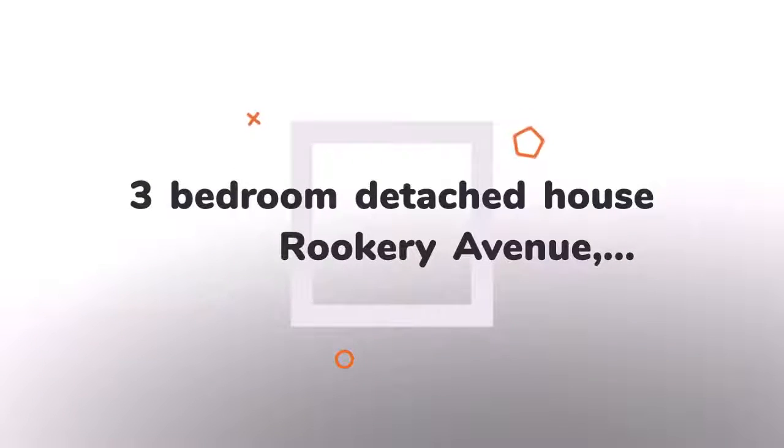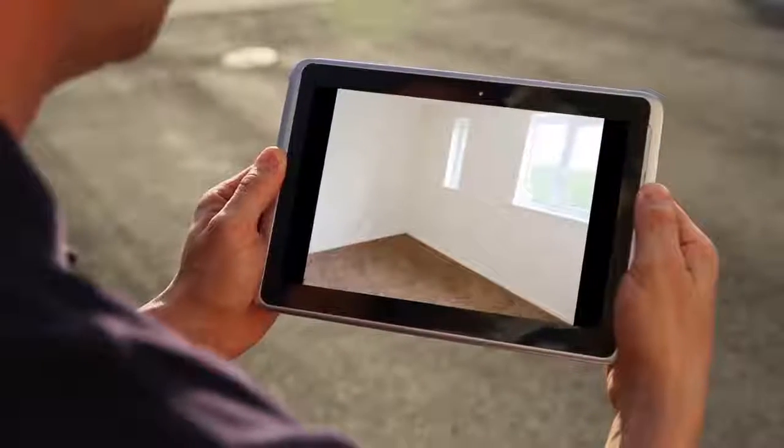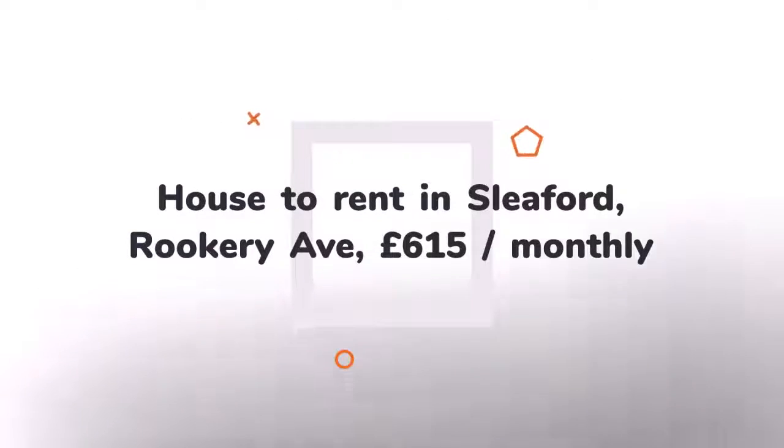Letting information. Date available: now. Furnishing: unfurnished. Deposit: £915. Added on the 19th of June 2018, 14 minutes ago.